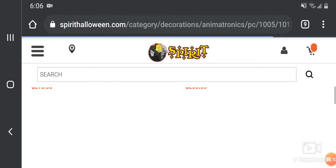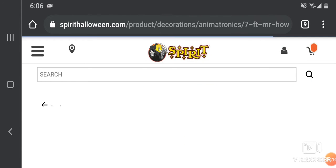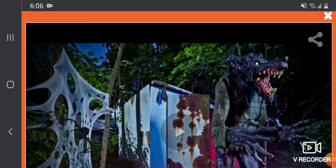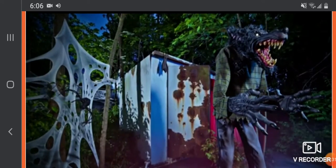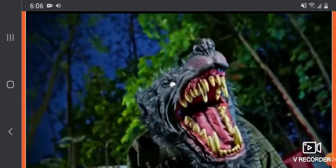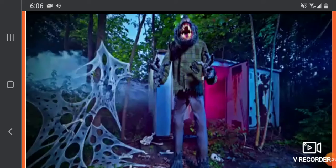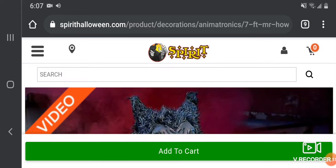Now let's continue over to Mr. Howell. I will actually be going to Spirit Halloween this year. Here's a cool guy, but not the best again.